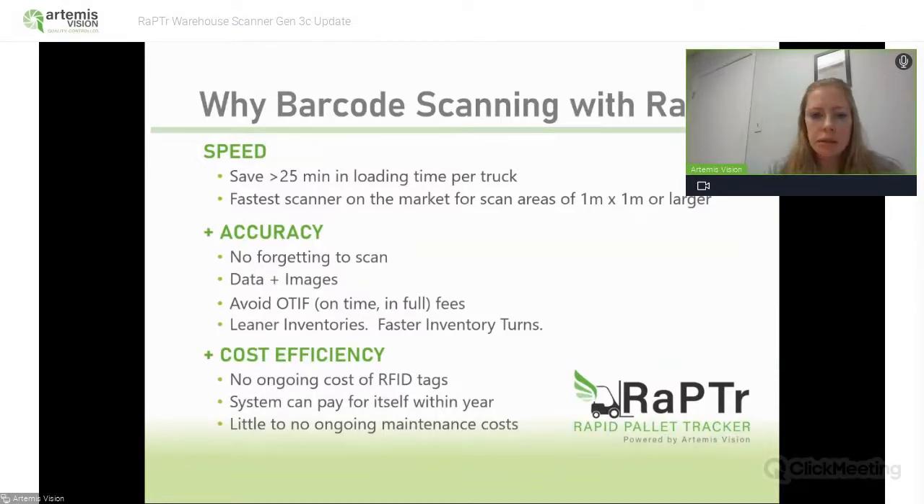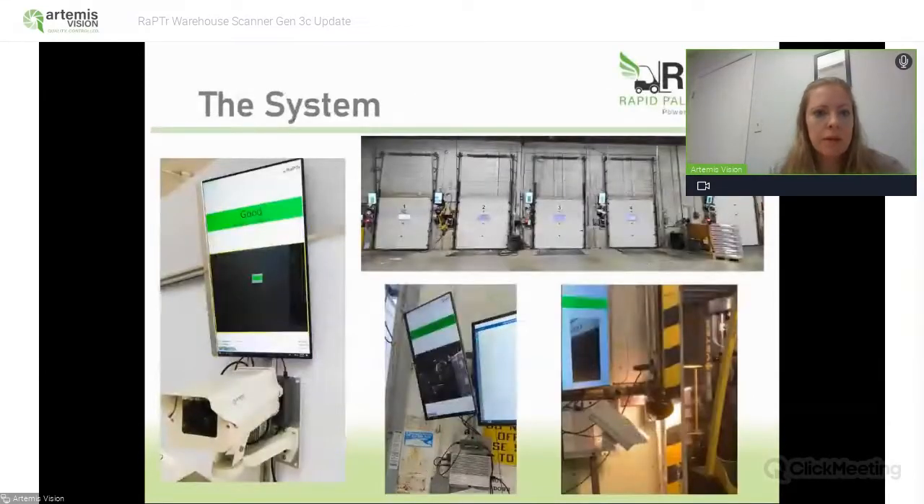Just to highlight a potential scenario for compliance fines: if you're shipping $1 million worth of goods — say, 50 trucks with $20,000 of product each — and you're getting charged 1% OTIF compliance failure, and most of our customers ship much more than that, then you're getting $10,000 in OTIF fee savings annually. And that's kind of the minimum case scenario. This is some examples of what the system looks like in the warehouse. You can see different examples of how our customers have installed it at their facilities.